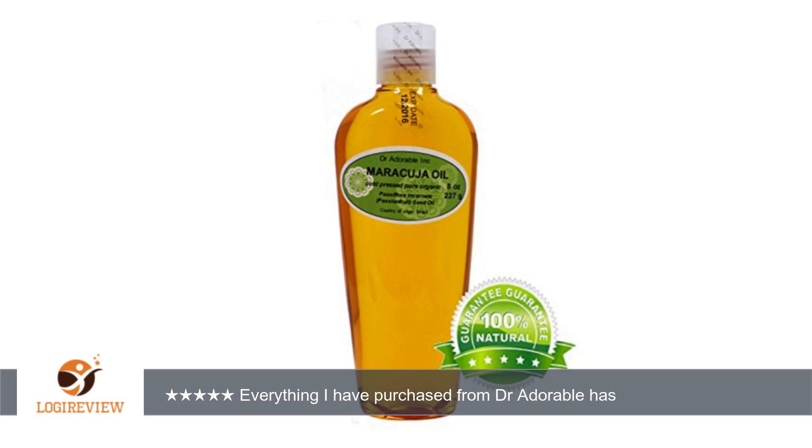I mix it with the baobab oil, also from Dr. Adorable, and blueberry seed oil for a balance of omegas, quick absorption yet deep moisturization.